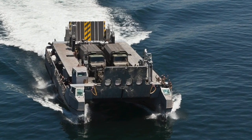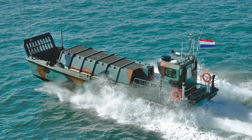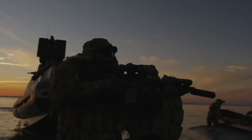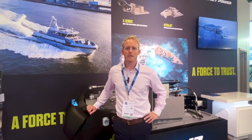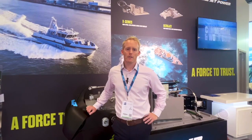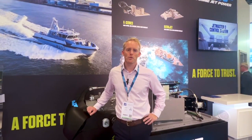A big advantage of going water jets is operations in shallow waters. MJP are considered to be number one in the world for landing craft applications. Naturally with a water jet, you can do beach extraction ops in shallow water. And with our duplex stainless steel pump construction, it can take that abuse — it can take the sand and the stones getting sucked in through the water jet.